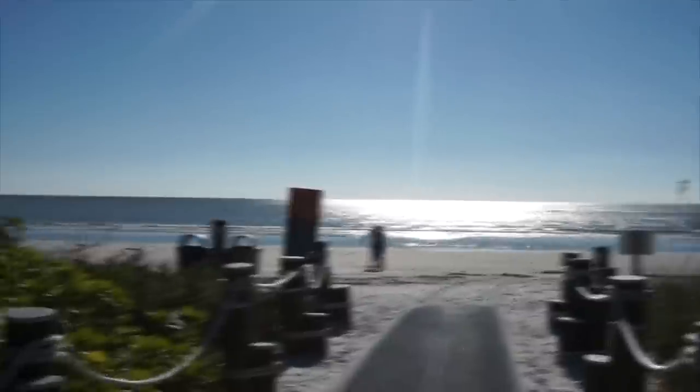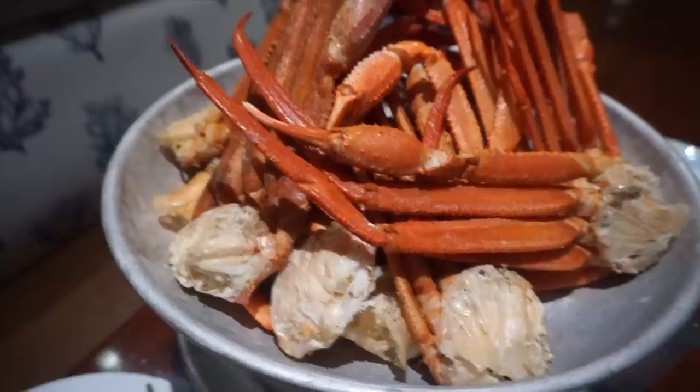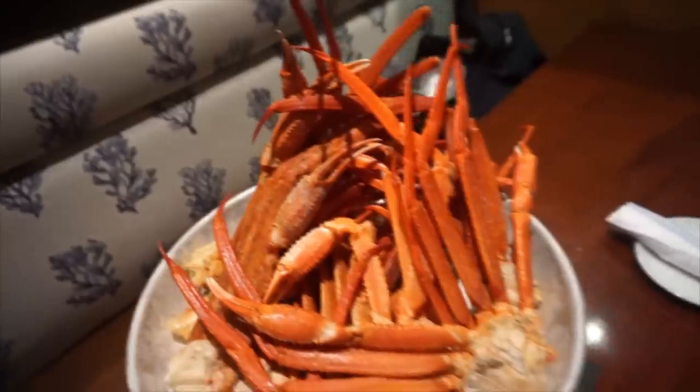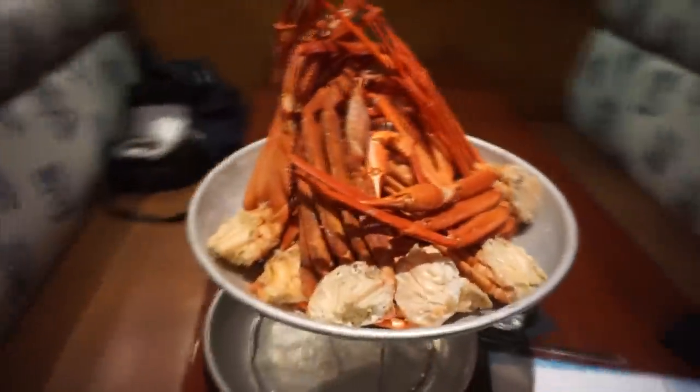Hey everyone, hope you're having a lovely day. Today we're on our way to a place called The Pearl, which is an awesome restaurant in Naples, Florida. We're going to do their all-you-can-eat crab. Every single time I've gone to an all-you-can-eat seafood place, I've always gotten cut off or kicked out — something happened. So hopefully that doesn't happen here.